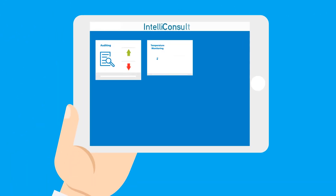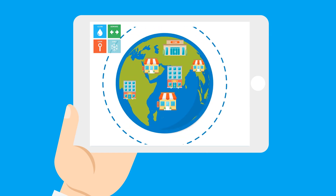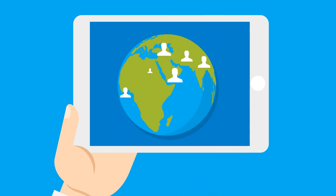The result is a suite of integrated digital solutions designed to manage your food safety risks, drive consistency in your operations, ensure regulatory compliance, improve operational efficiency, and strengthen your food safety culture.